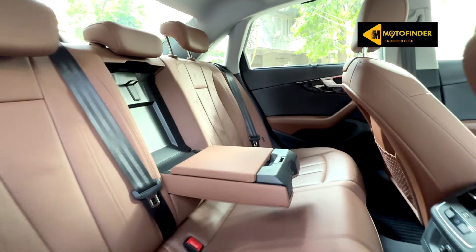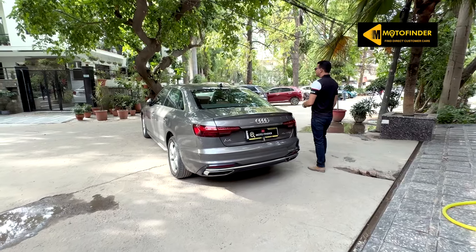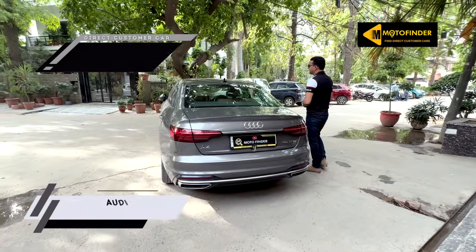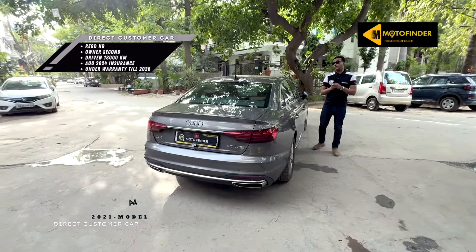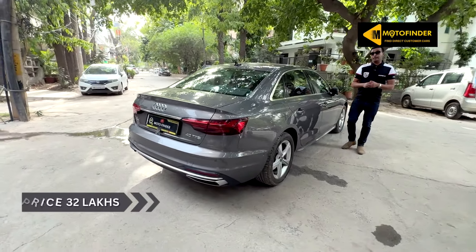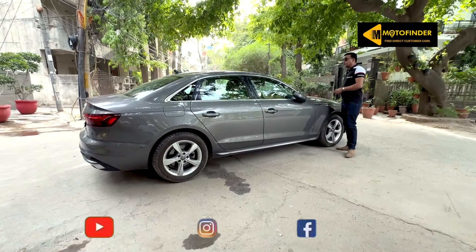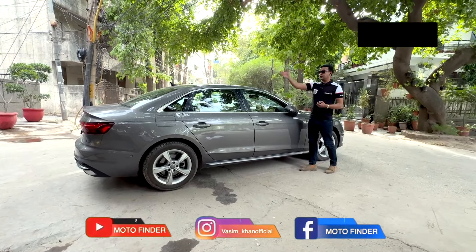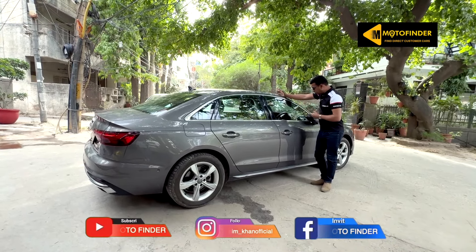If you are interested in buying this car, please call the customer directly. We believe in finding direct customer cars for our viewers. This is the Audi A4 40 TFSI 2021, August registration, second owner, 18,000 kilometers driven, insurance valid August 2024. Tyres in immaculate condition. Dakota grey color, brown interiors, keyless entry, gesture control for tailgate opener, cockpit displays, sunroof, and automatic transmission.